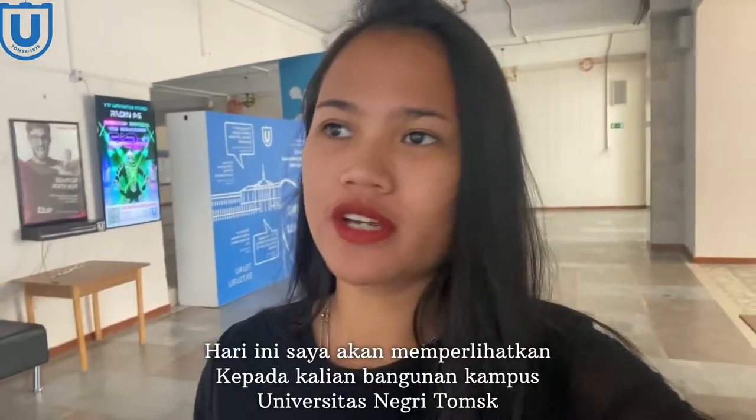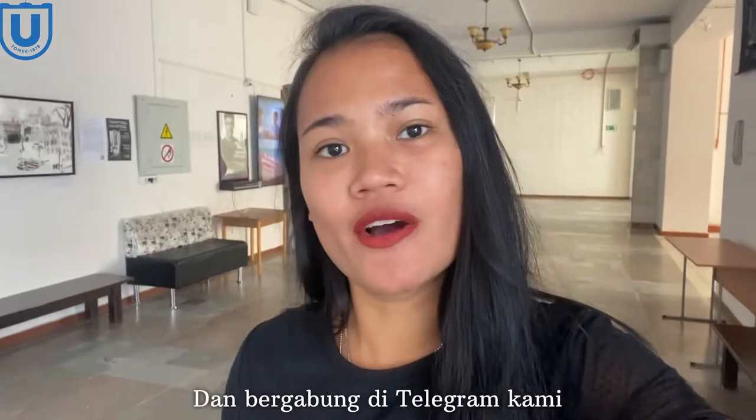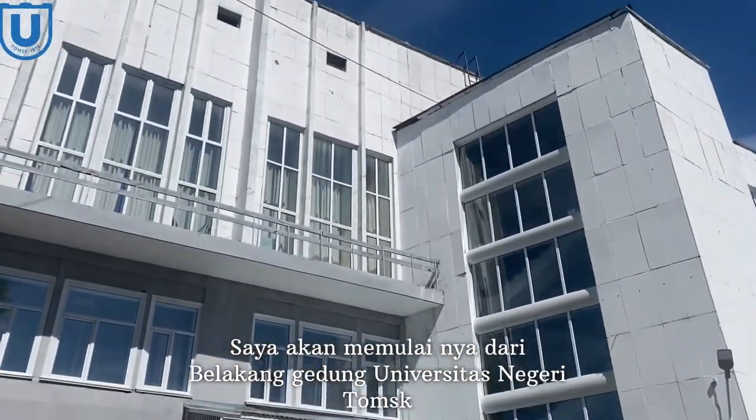Today I'm going to show you a campus tour at Tomsk State University. But first, don't forget to subscribe to our YouTube channel and join our Telegram, so stay tuned. I will start from behind the campus building of Tomsk State University.